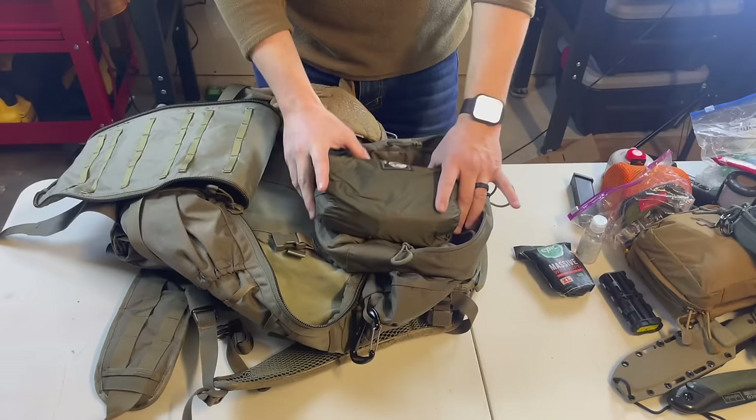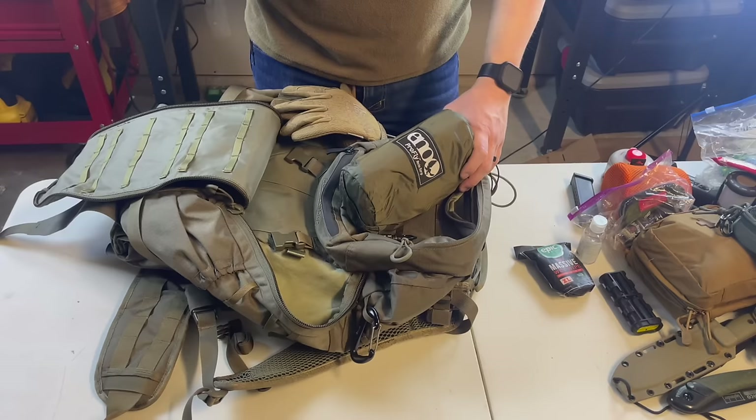Last but not least I keep an ENO rain fly shelter. When I go backpacking in the summer I use an ENO house fly, so these are very similar — again, redundancy with gear I use all the time. I know how to work with it and have used it many times. This is essentially a copy and paste of my backpacking kit.